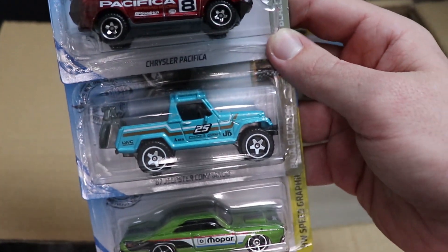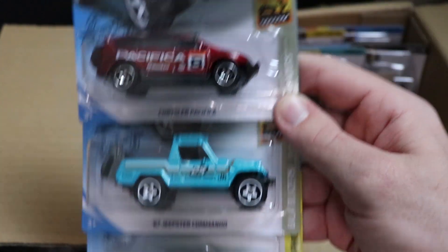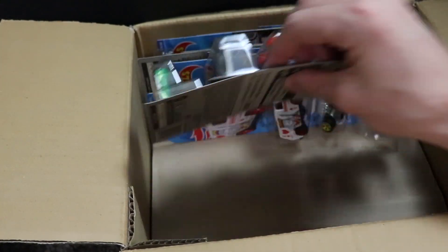Next up, we have a Chrysler Pacifica, Jeep So Commando, and a Dodge Dart. All of these cars were duplicates from a previous case.